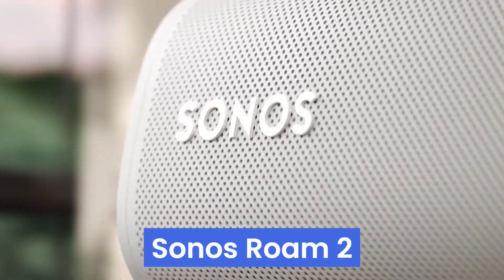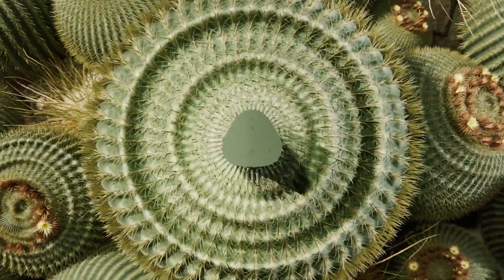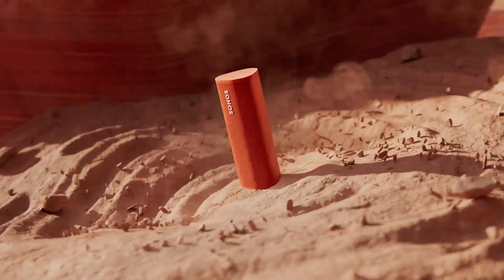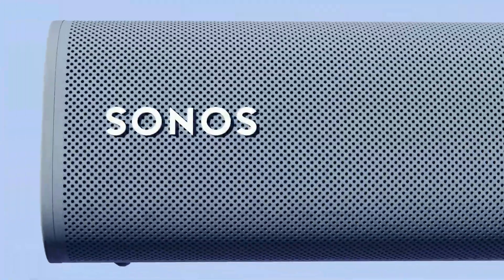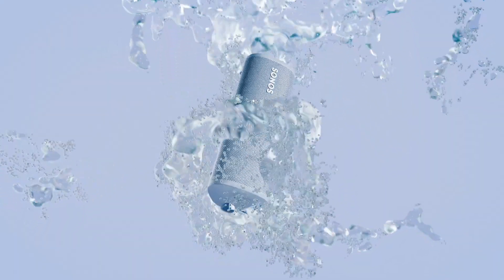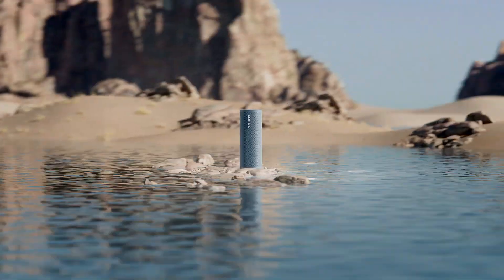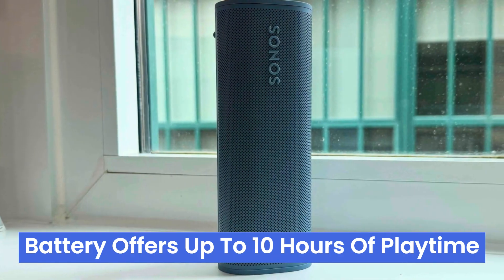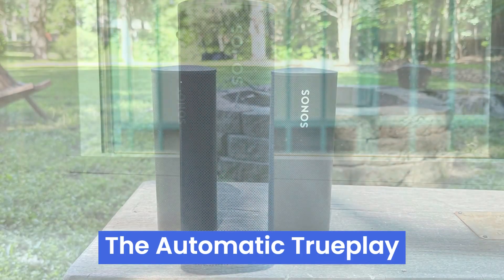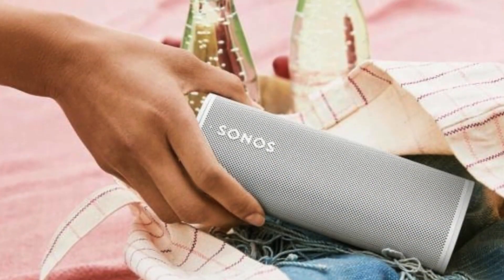Number 4: the Sonos Roam 2 redefines portable audio with its precision-engineered drivers delivering clarity and bass that seem impossible for its size. This ultra-compact and lightweight speaker fits perfectly in your bag, making it easy to take anywhere. With an IP67 waterproof and dustproof rating, it's ready for any adventure. A rechargeable battery offers up to 10 hours of playtime, and the automatic TruePlay feature fine-tunes the sound for each new environment, enhancing your listening experience.